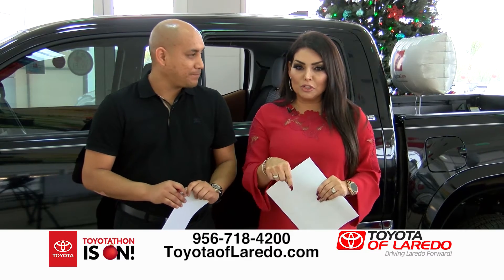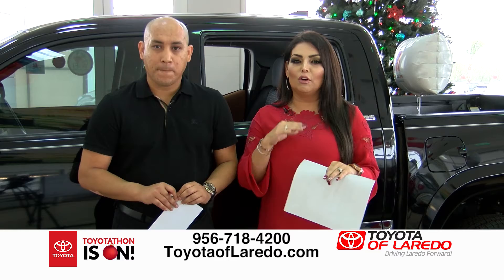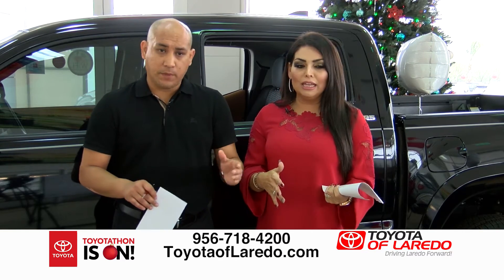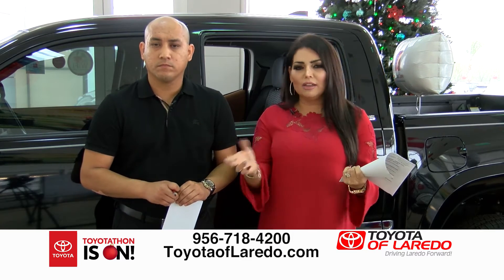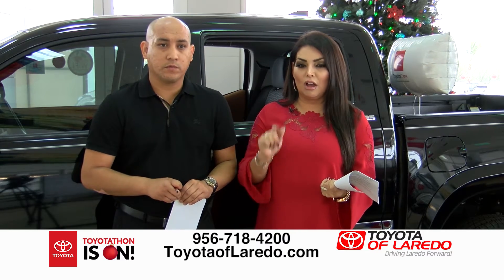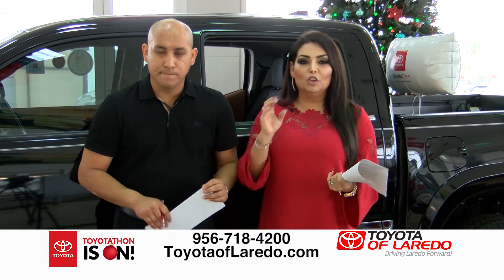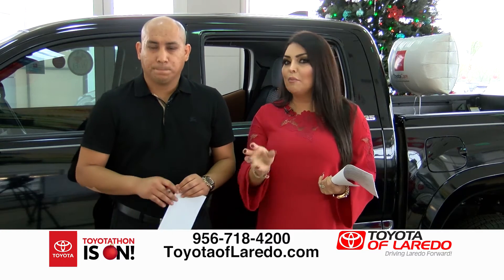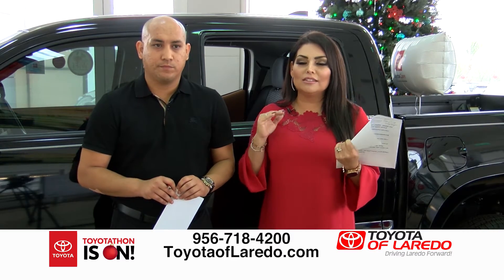There's a phone number and website on the screen. You can call right now — representatives are waiting to help you with financing, answer questions, and set up an appointment so you have everything ready when you come in. You can also get pre-approved online at toyotaoflaredo.com. The inventory and application are all there. Pick the car you want, find the stock number, and call your salesperson.